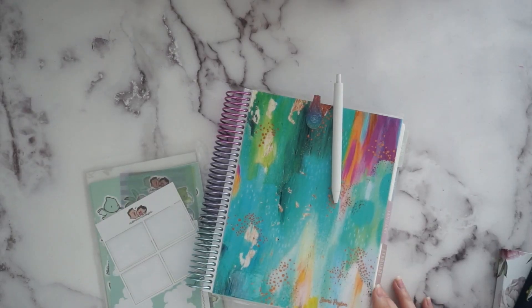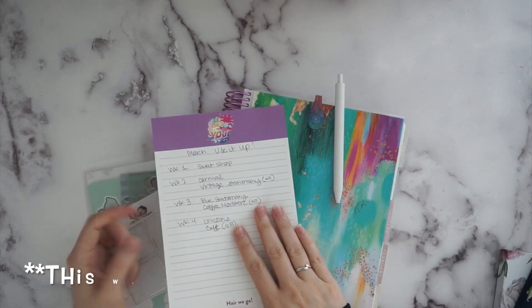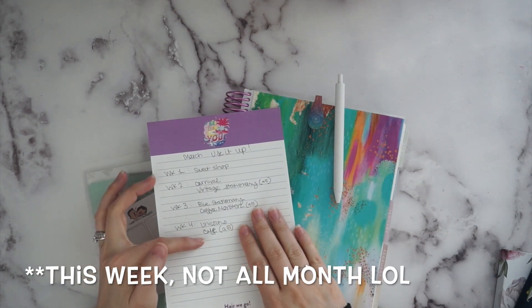Hey everyone, it's Sammy from Sammy's Sweet Life and today we are planning! I'm going to be planning for this week — you'll see it next week — but I am super excited. This is the last week in my 'use it up' challenge month.